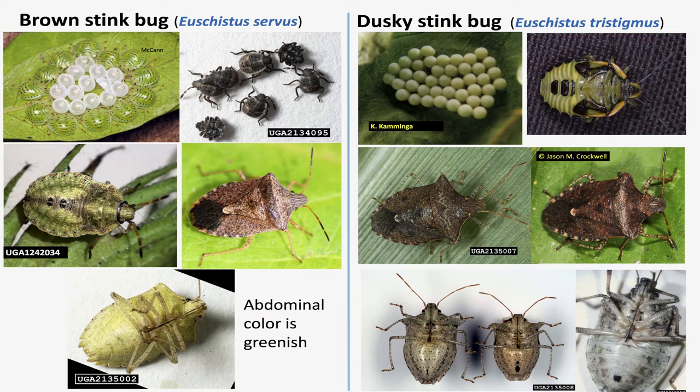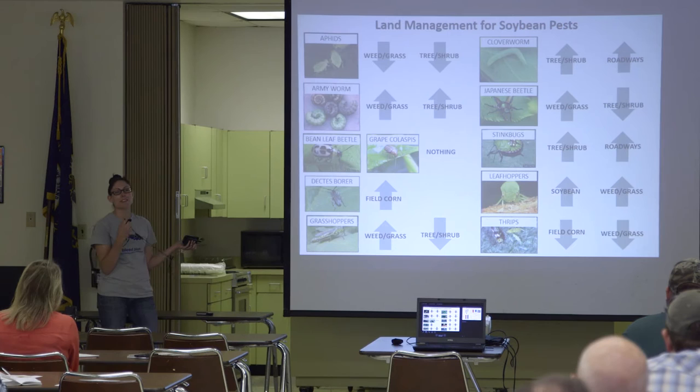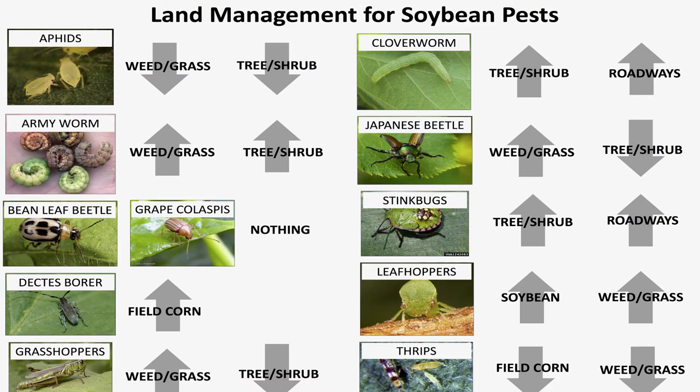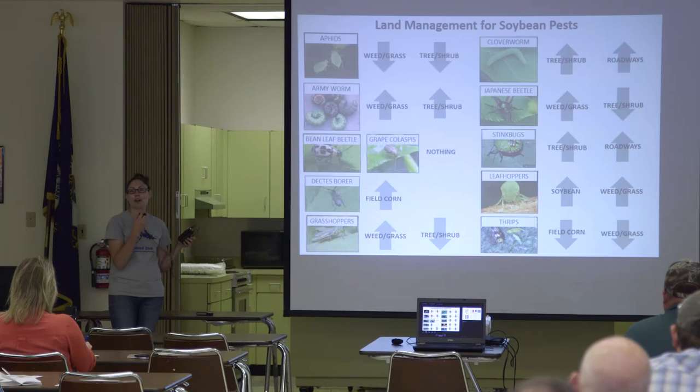Now I'm going to pass this to Hannah. I'm going to talk about some of the research I've been doing for the last three years, thanks to some of you — this has been research done in grower fields, particularly many belonging to Jim Wade. I really want to talk about how we can manage land directly around your fields to promote or reduce certain pests. The take-home message here is there's not one fix for all pest species — you can't just change the way you manage field borders once and have everything fixed.